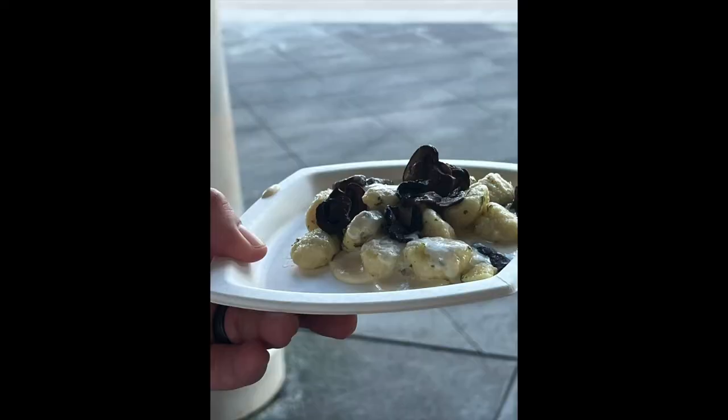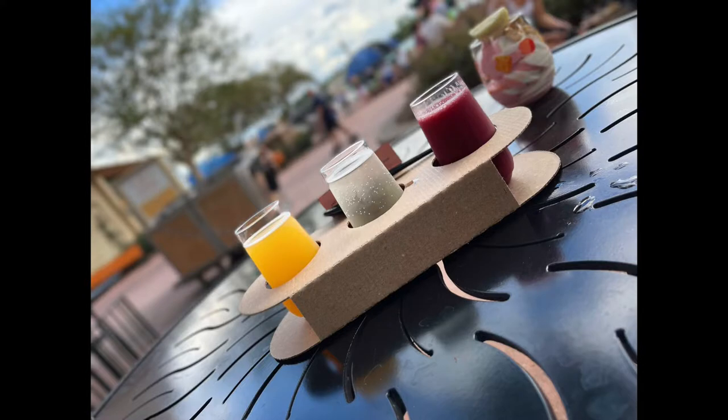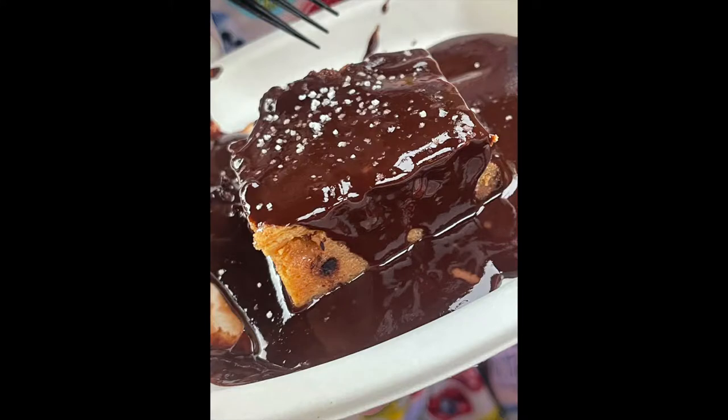We got a potato gnocchi with mushrooms and a four-cheese sauce that was rich and delightful. We got a mimosa flight from Shimmering Sips. We got the chocolate capirotada from Mexico — it's a Mexican bread pudding topped with melted Mexican chocolate. You have got to try that. It was all very good, just absolutely wonderful.